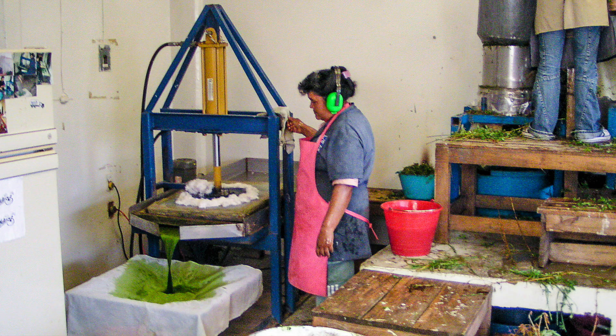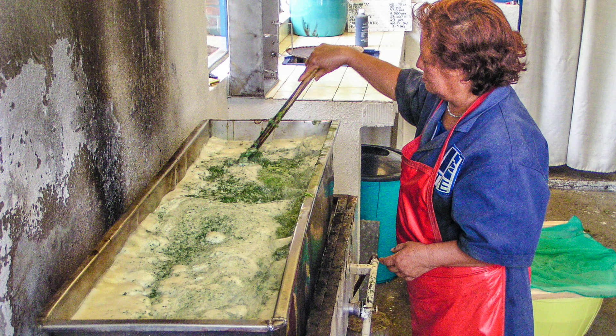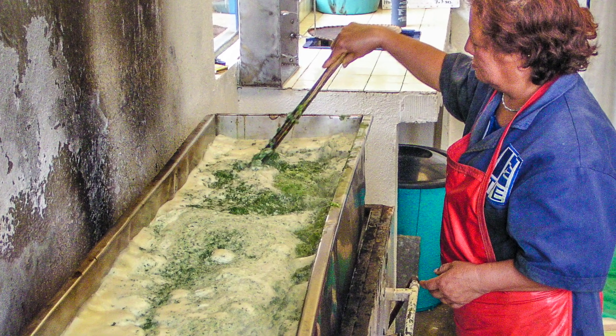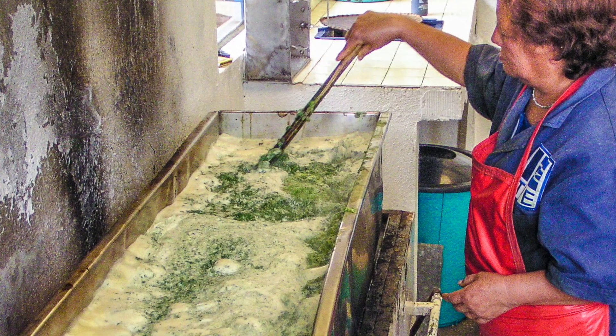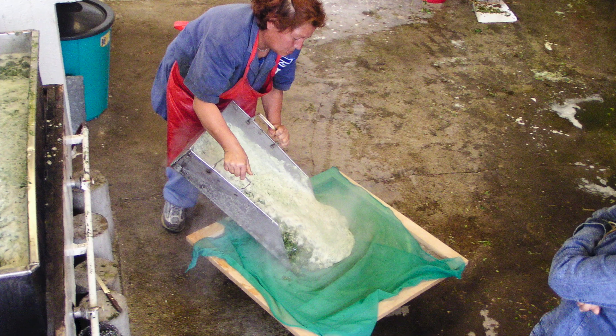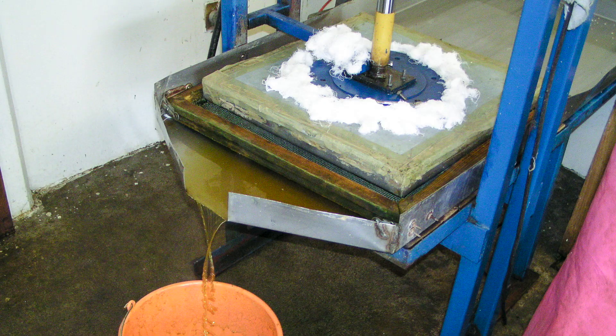The women use a 20-ton hydraulic press to squeeze the juice from the pulped leaves. They then heat the leaf juice quickly in a 30-gallon cooker while gently stirring. When the juice reaches the boiling point, a woman skims the curd off and drains it. After the curd cools a bit, the women use the same hydraulic press to remove as much liquid or whey as possible.